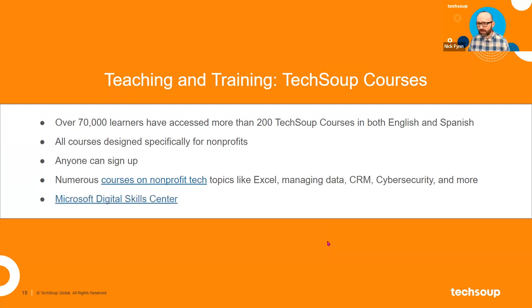I want to highlight a specific piece of the courses offering called the Microsoft Digital Skills Center. In partnership with Microsoft, we've put up a bunch of different educational resources in courses to help nonprofit staff. One of the most popular programs in that Microsoft Digital Skills Center is Excel, which is incredibly powerful and can do lots and lots of things. Learning how to use it fully is like a full-time job in some regard, but that's the kind of thing you would find there.